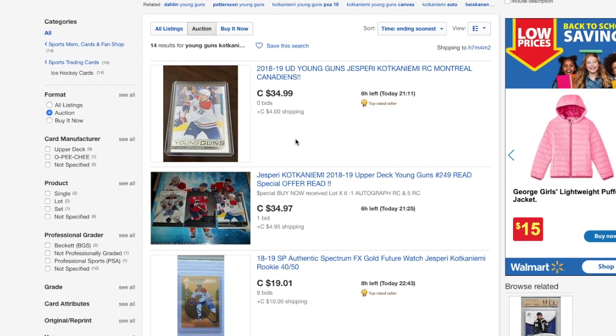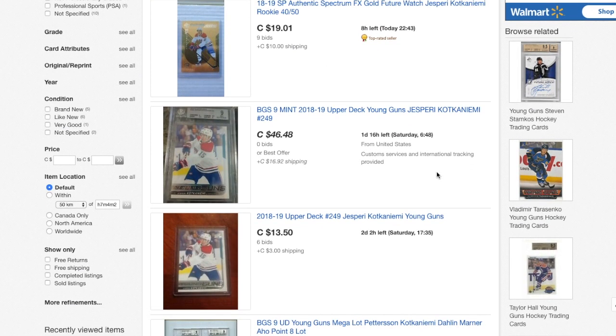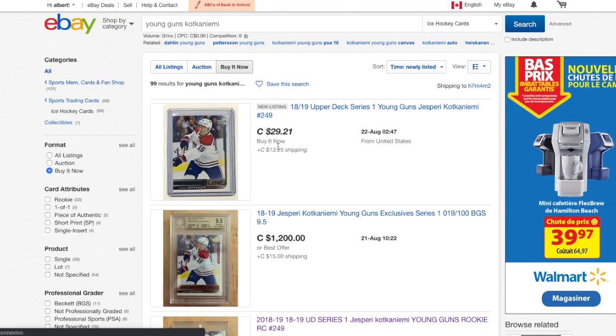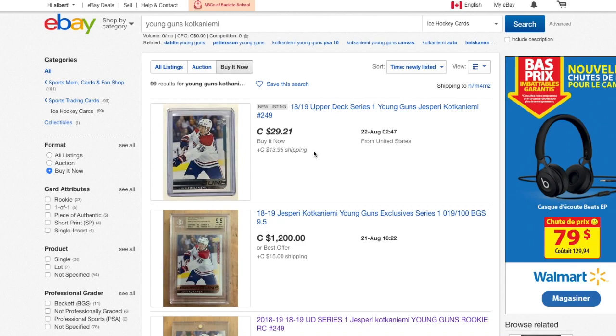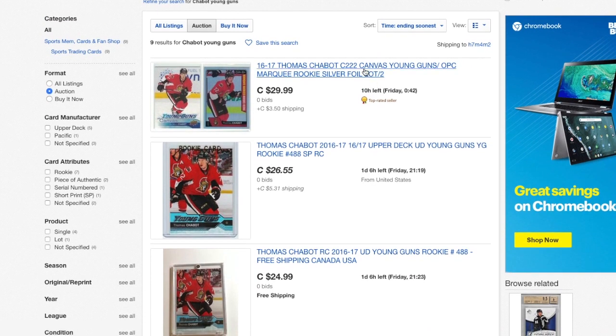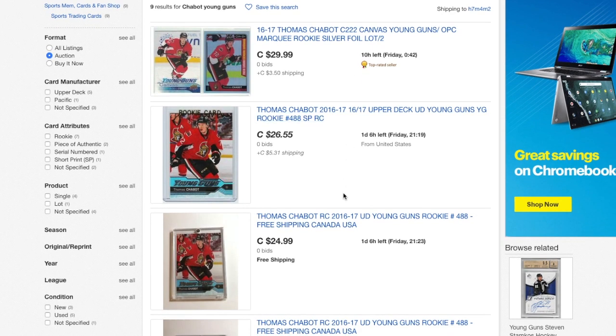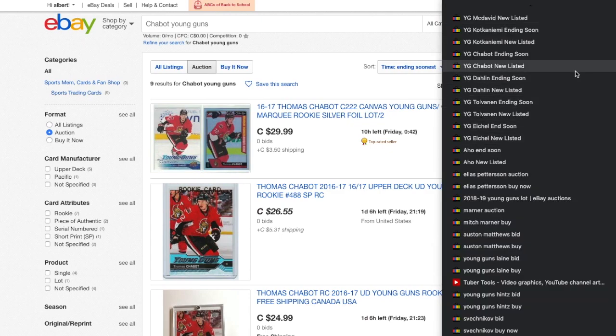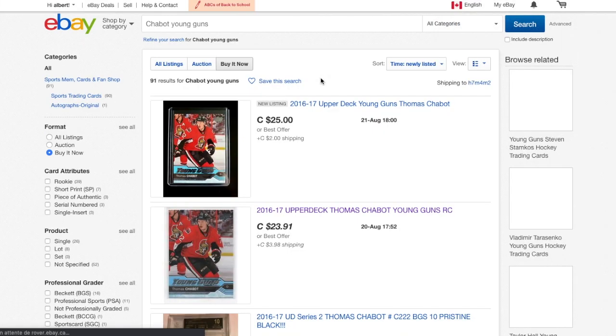We got a Kanye right there going for $40, and we have one for $30 — Kanye, pretty good. The thing is $14 shipping. Next up we have Thomas Shabbat.